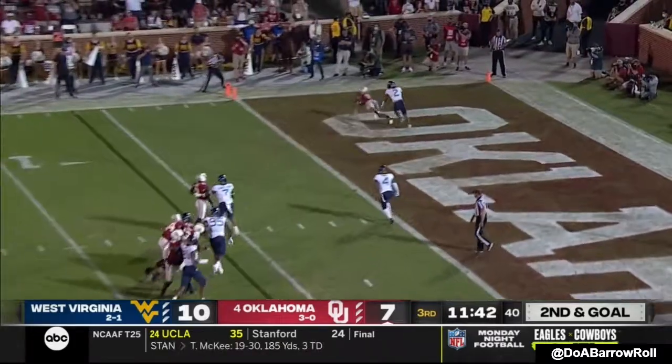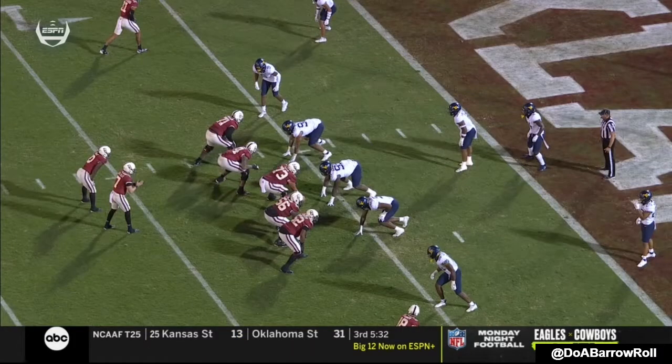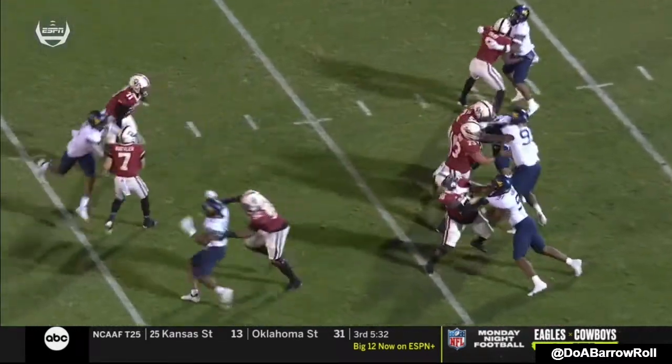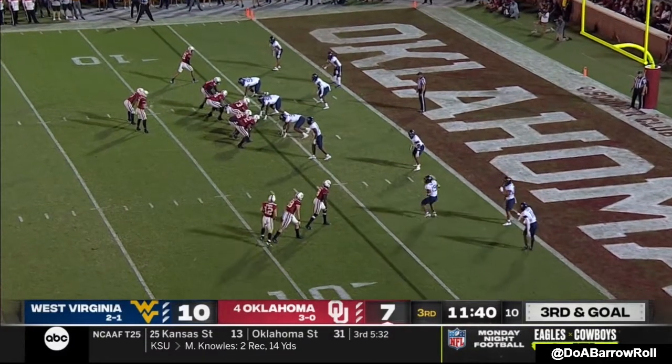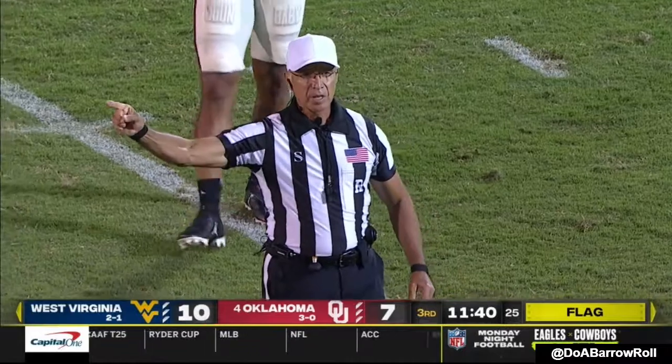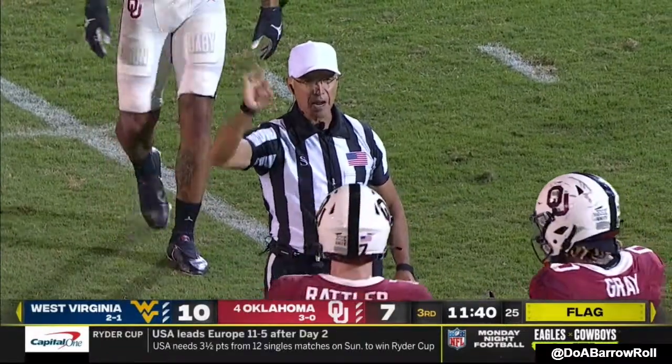They come after him — he has to get the ball out quickly. The pressure is coming from the left tackle trying to kick out and get there. Oklahoma is number one in the country in the red zone actually. Movement offense, number 71, five-yard penalty — still third down.